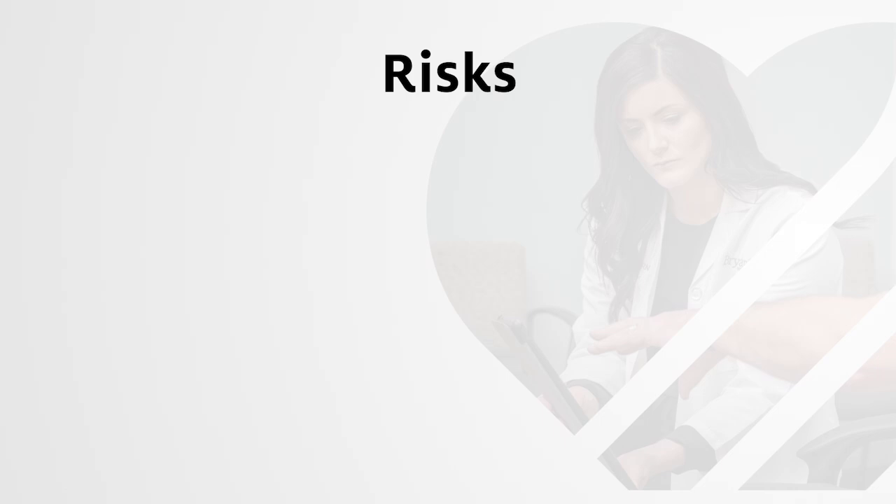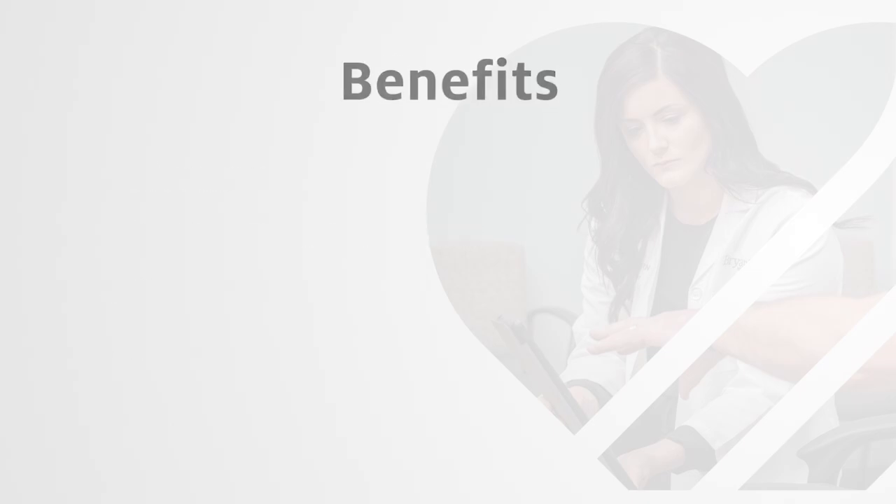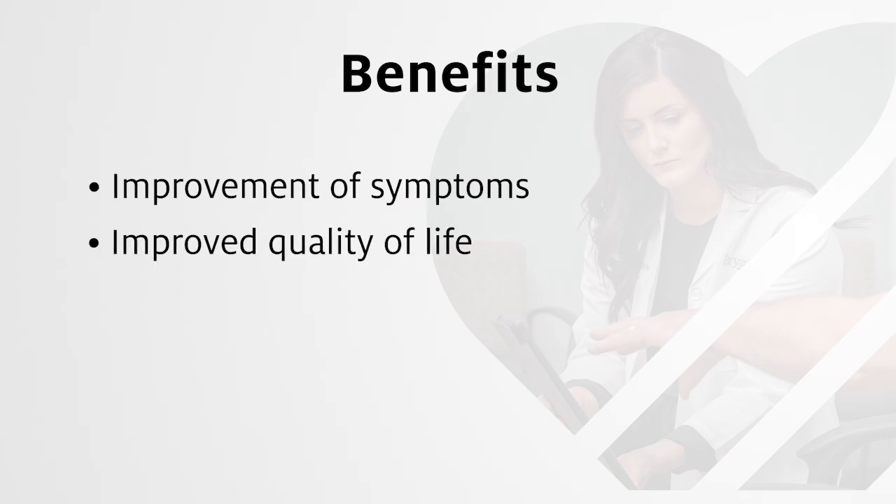As with any procedure, there are risks and benefits that each individual needs to evaluate personally. The risks of mitral valve surgery are bleeding, vascular complications, stroke, and death. Benefits to undergoing mitral valve surgery include improvement of symptoms and improved quality of life.